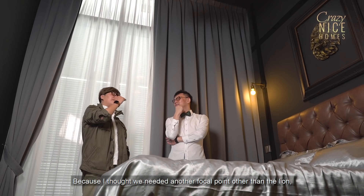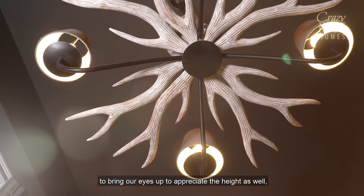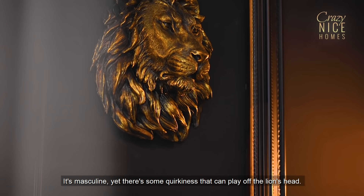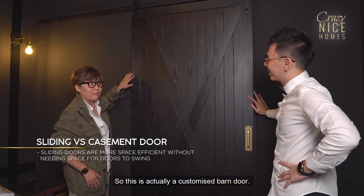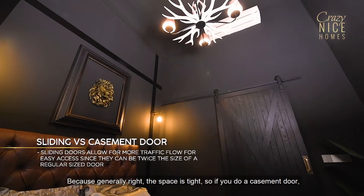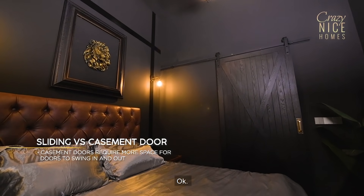I needed another focal point other than the lion to bring your eyes up to appreciate the height as well. I wanted something that is signature, masculine, yet with some character that can play off the lion's head. This is actually a customised barn door — it's sliding. Why choose a sliding door? Because generally the space is tight. If you do a casement door, you're going to need the space for it to swing, which is not the best option in a tight space.